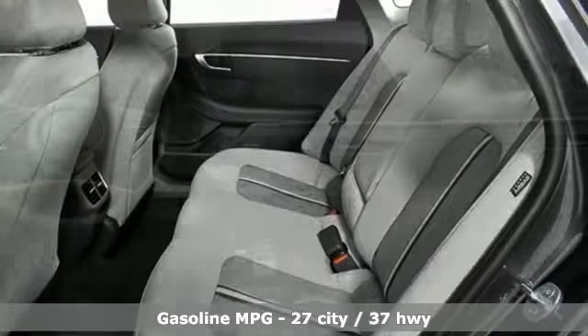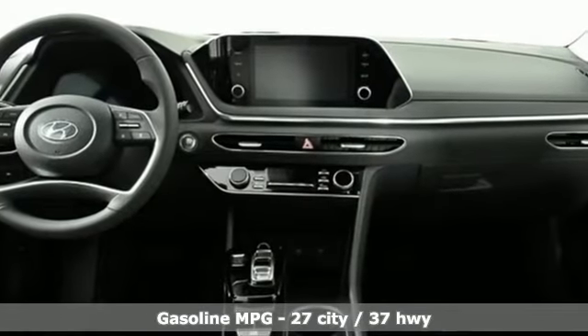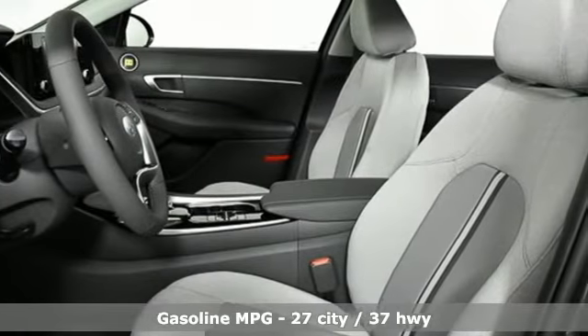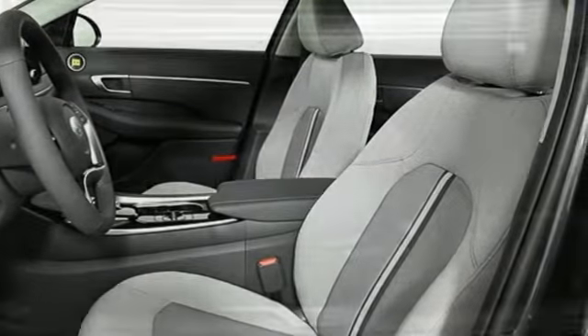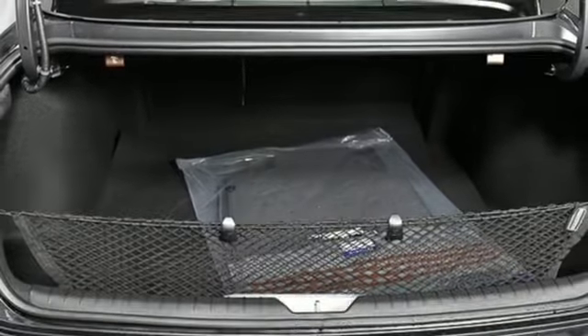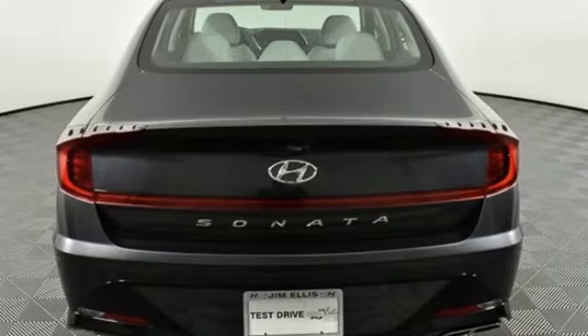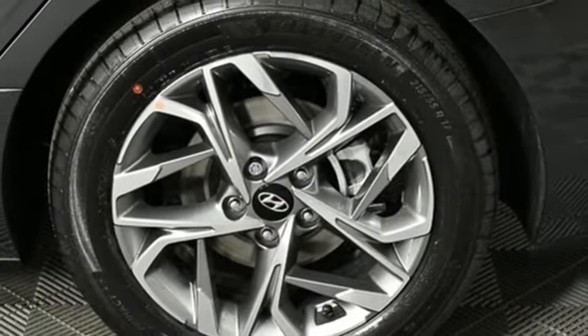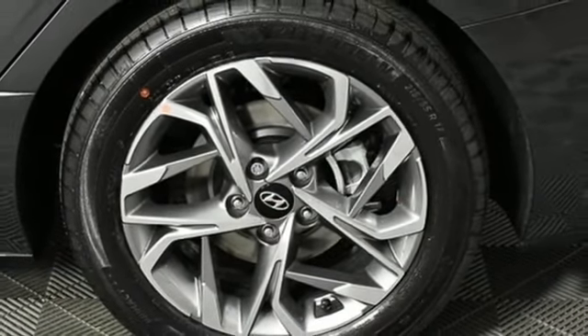A great vehicle is comprised of great features like these: streaming audio, power heated mirrors, dual zone climate control, auto dimming rear view mirror, doors and push button start proximity key, front heated bucket seats, automatic transmission, hands free lift gate, electronic steer-by-wire steering, and inline four cylinder engine.